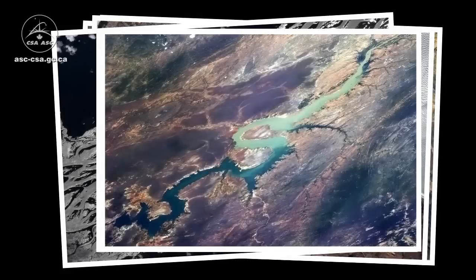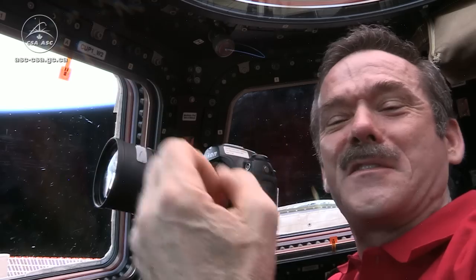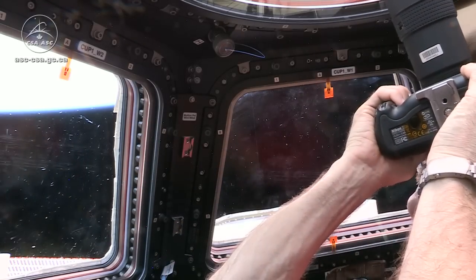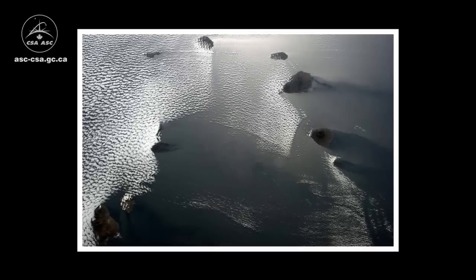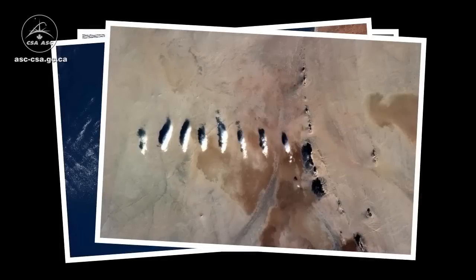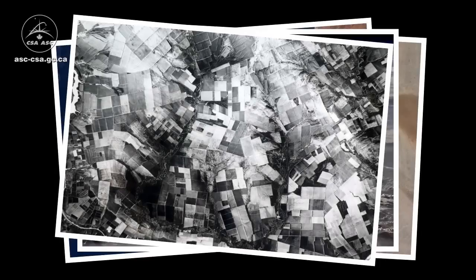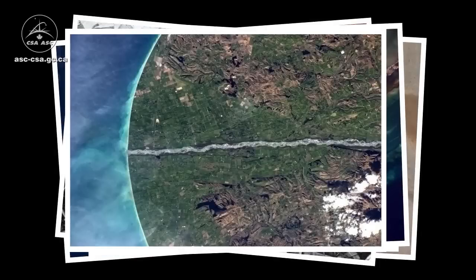And then the angle changes, and it's as if someone turned the lights off in the river, and it fades out. The beauty of the space station is, though, if it's not here this time, tomorrow it might be — or maybe next week, or maybe a month from now. There's not a race to get a picture. You can be patient.